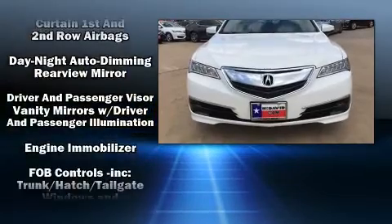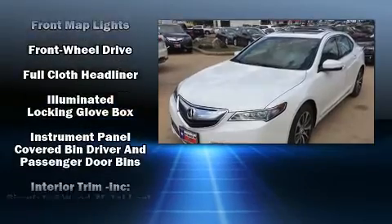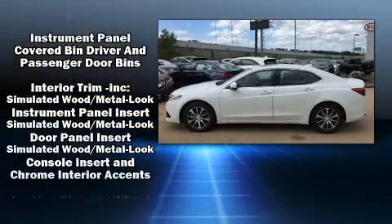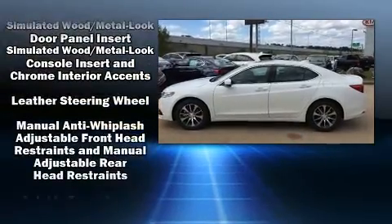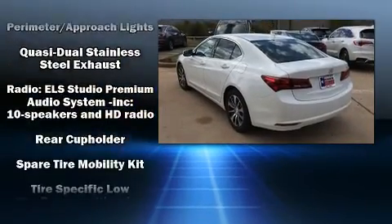Acura infused the interior with top-shelf amenities such as heated seats, rain-sensing wipers, and much more. For drivers who enjoy the natural environment, a power moonroof allows an infusion of fresh air.